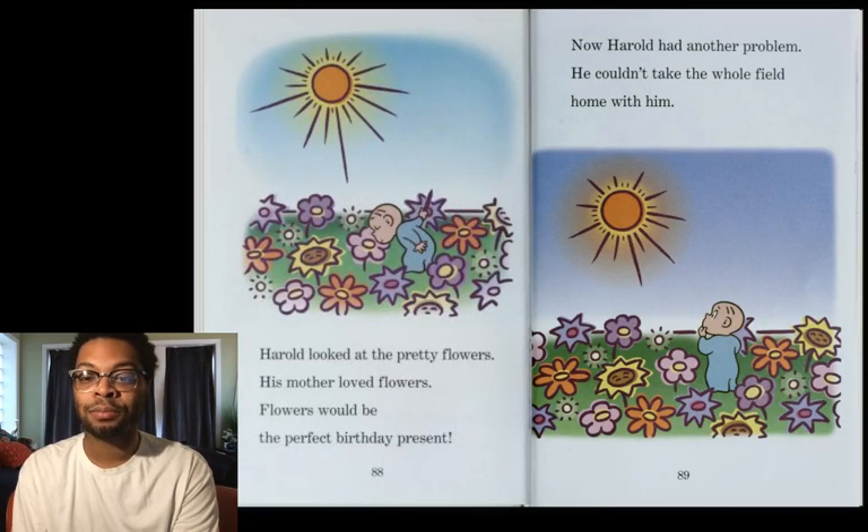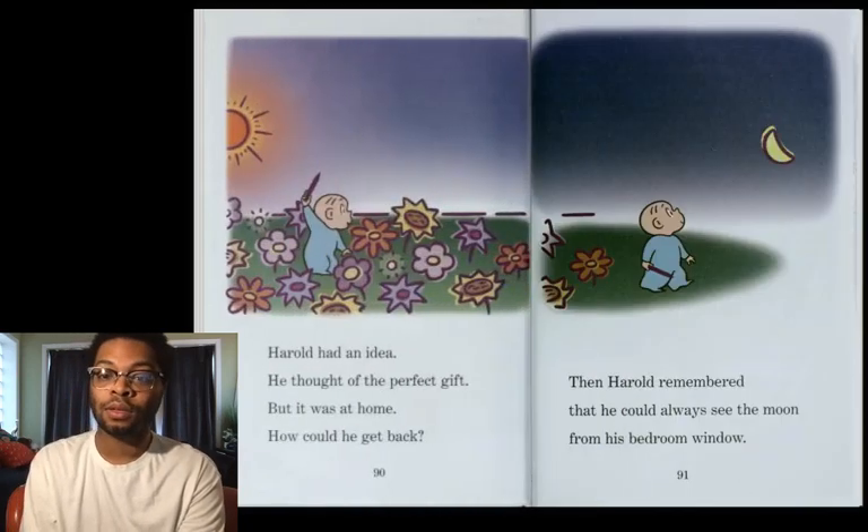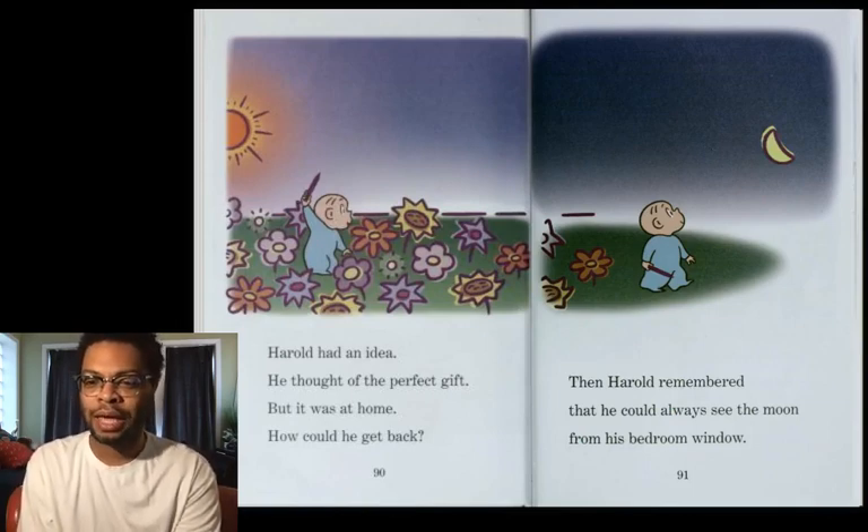Harold looked at the pretty flowers, and his mother loved flowers. Flowers would be the perfect birthday present. Now Harold had another problem — he couldn't take the whole field home with him. Harold had an idea. He thought of the perfect gift, but it was at home. How could he get back?